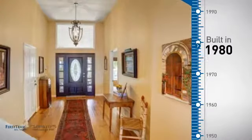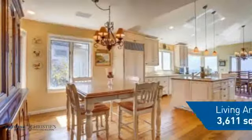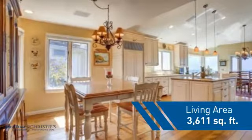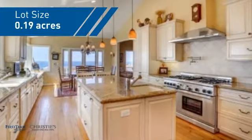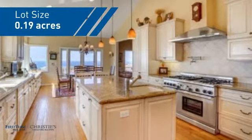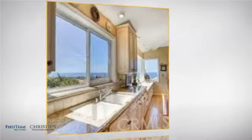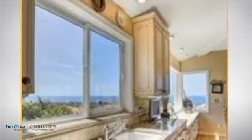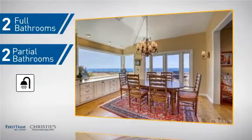This property was built in 1980 and features over 3,600 square feet of space, giving you a spacious layout to play host or kick back and relax after a long day. Inside you'll find four bedrooms, so everyone has a private space to come home to, as well as two full bathrooms and two partial bathrooms.